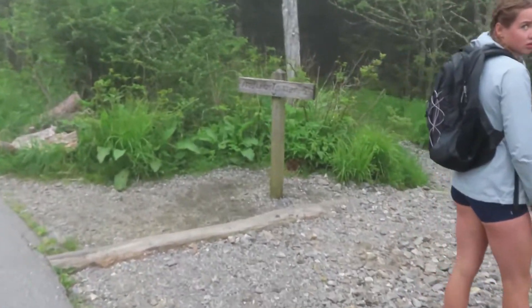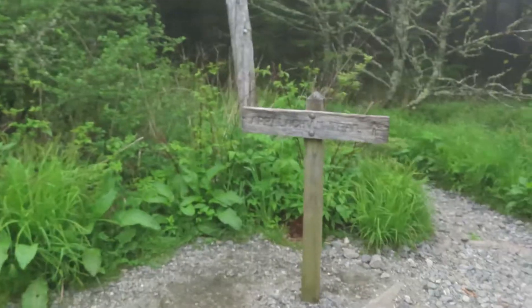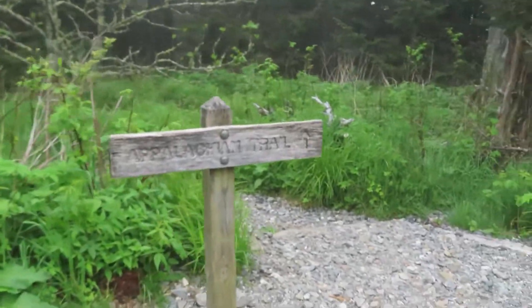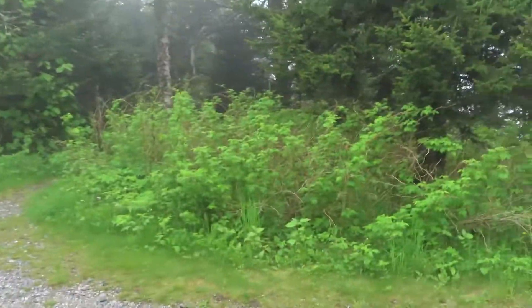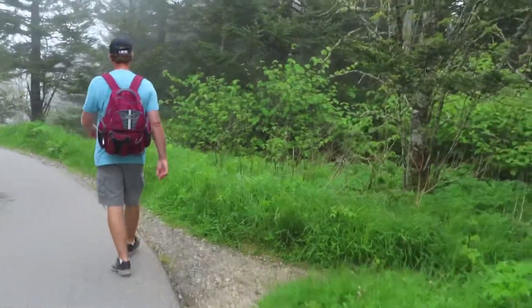Sure enough, here it is — the Appalachian Trail. I'm going to show you this. Here it is right there, that's the path. If you look on that side, the trail is really standing out. Again, you can hike this all the way from Georgia to Maine.